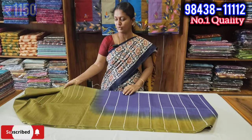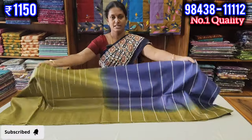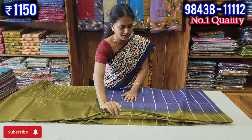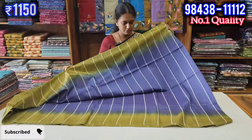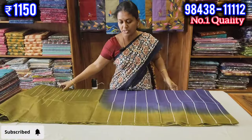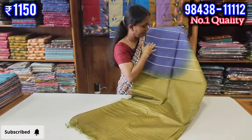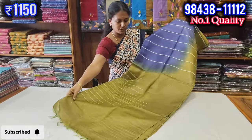We will see the tussar saree collections at the 1,150 price point. In this tussar series, we will look at the first color and the tussar boxes in the first color.